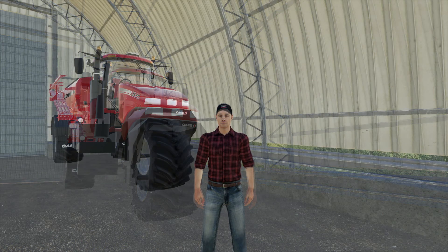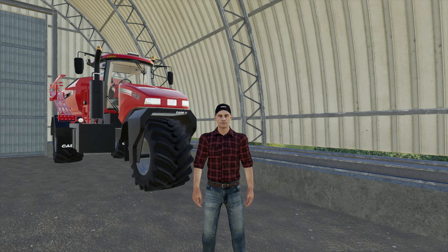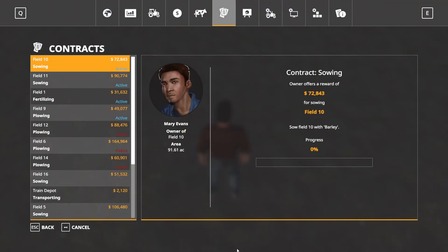It's still not warm enough to start seeding my own field, so in the meantime I took some custom contracts. I let a few go — I decided not to do the contracts on fields 12, 6, and 14 because they're massive fields and I won't have time before I need to do my own work. I did take a contract plowing field number nine, one for fertilizing field number one, and sowing fields 10 and 11.